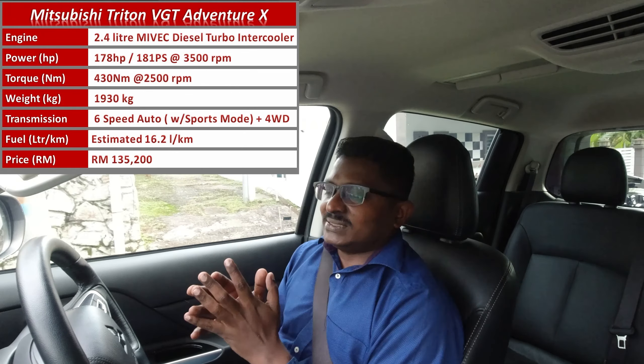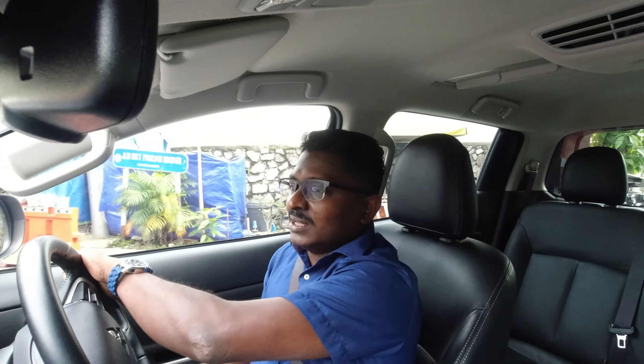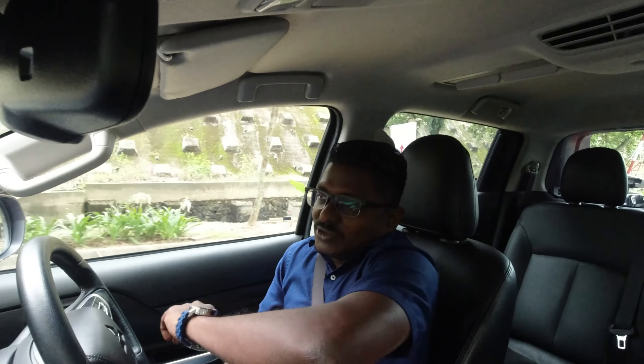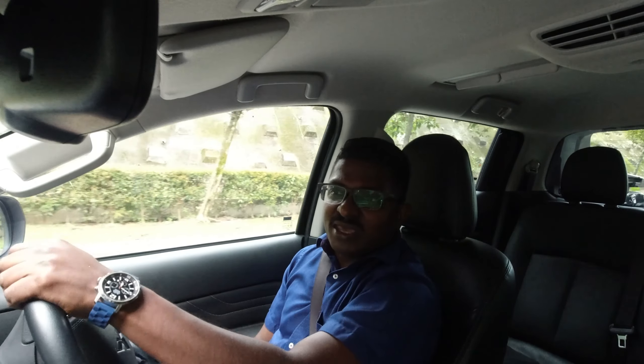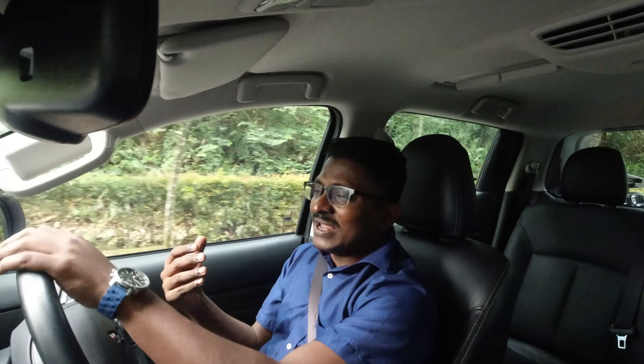Let's start by talking about what this car is meant to do, because if you're in a luxurious sedan — an Audi, a BMW, or maybe even a Camry or a Mazda 6 — you are looking for that premium comfort. In an SUV, you want a blend of being purposeful as well as a little more luxurious.